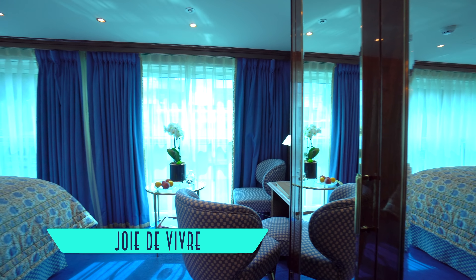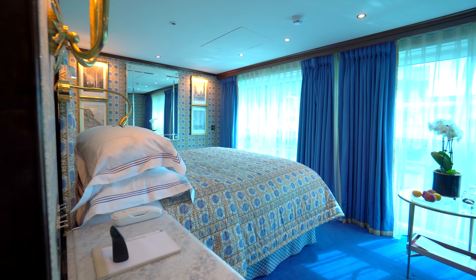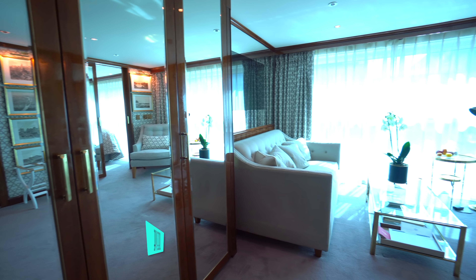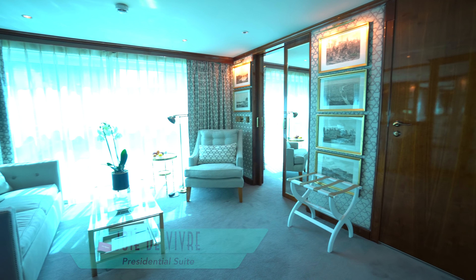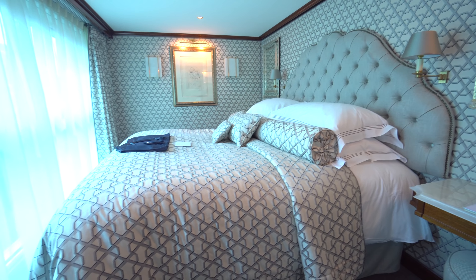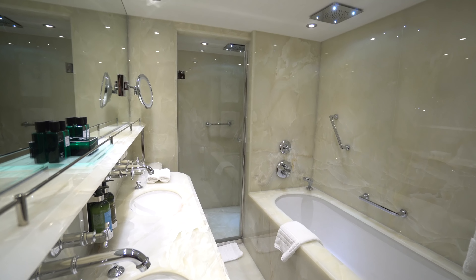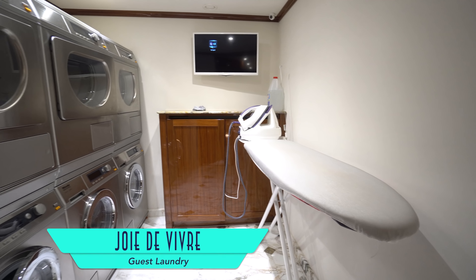Still even bigger in size are the ship's suites, with a more expansive bedroom and an even longer bathroom facility. But the crème de la crème on board is the presidential suite, with a completely separate living room plus a master bedroom marvelously facing outside. And of course the bathroom is palatial to match, with a shower and a bathtub. Regardless of accommodations, guest laundry is conveniently available to use.